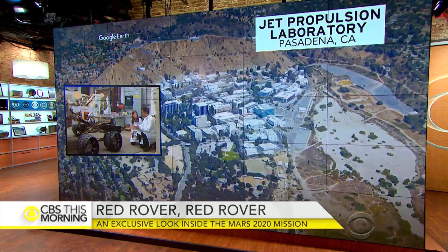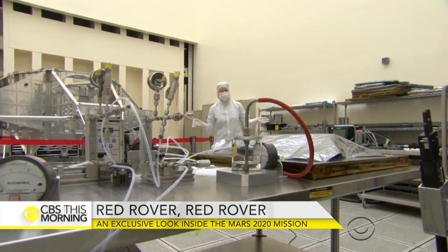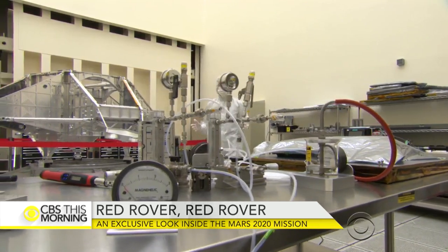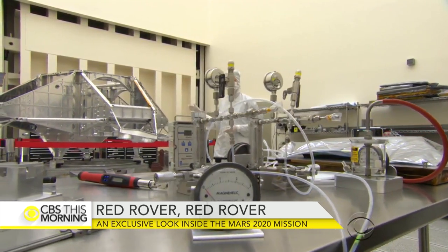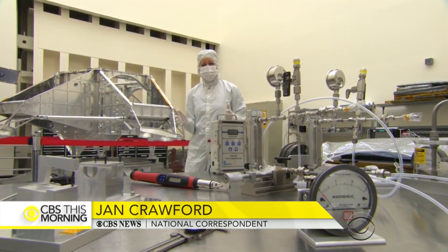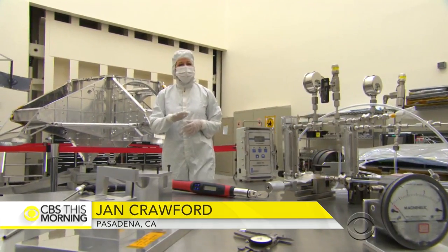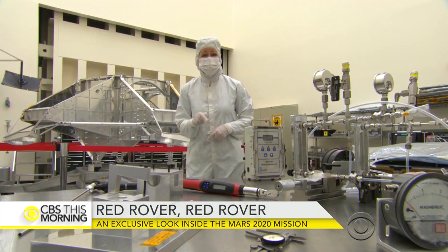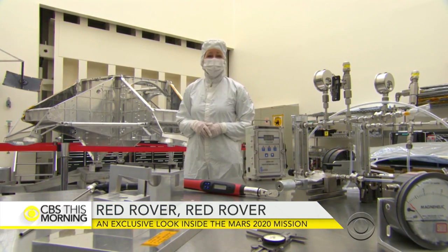Everyone that goes in this room has to be suited up because they can't risk any contamination to this spacecraft. It's going to Mars in four years with an unmanned rover that's going to explore the surface, and this is all part of NASA's plan to send humans to Mars in the next 20 to 30 years.